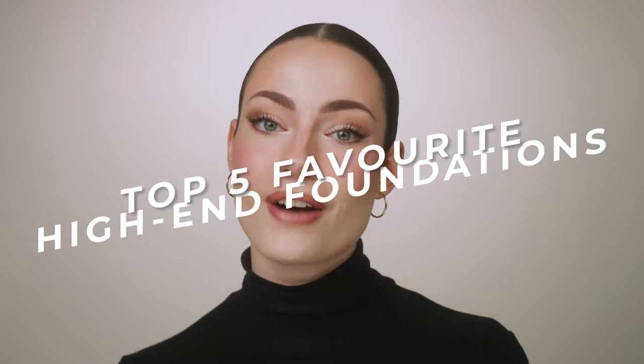Hey everyone, welcome to my channel. My name is Amanda. I'm a professional makeup artist and I have tested countless foundations, but today I'm going to be sharing with you my top five favorite high-end foundations.